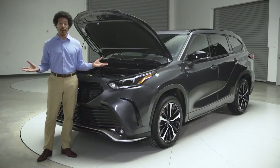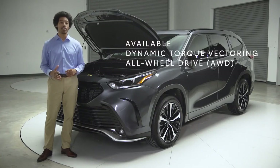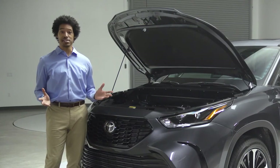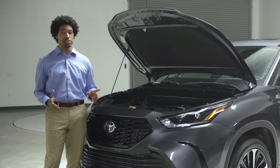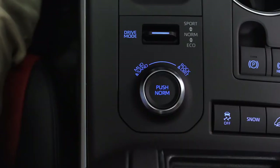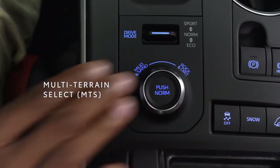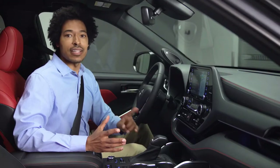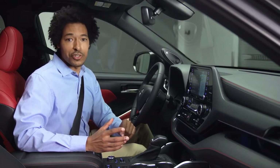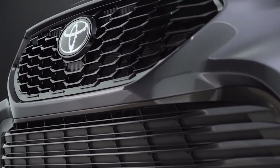All without sacrificing Highlander's legendary ride quality. And if you want to go all out, then an XSE with Highlander's dynamic torque vectoring all-wheel drive is your answer. This extremely smart system can actively manage power distribution, not just from front to rear, but side to side as well. Combined with the multi-terrain select dial — a standard feature with XSE all-wheel drive — that lets you pick a traction mode based on the terrain, and this Highlander's ready for whatever venture you're planning, on or off the road.